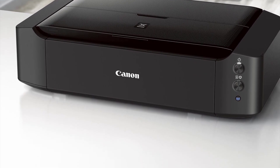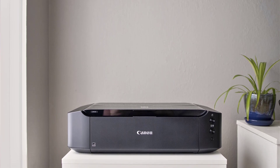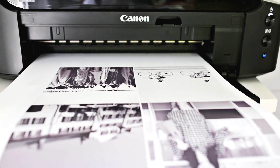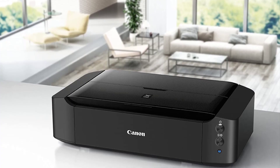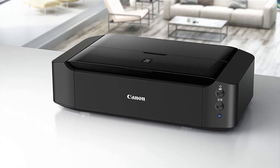The printer makes minimal noise when operating, only 43.5 decibels. The Canon iP8720 can be connected wirelessly to your computers and gadgets via Wi-Fi, which means you can place it anywhere around the house. Your printer doesn't have to be near your computer or even in the same room — you can even keep it in the attic or basement if there's no room on your desk.